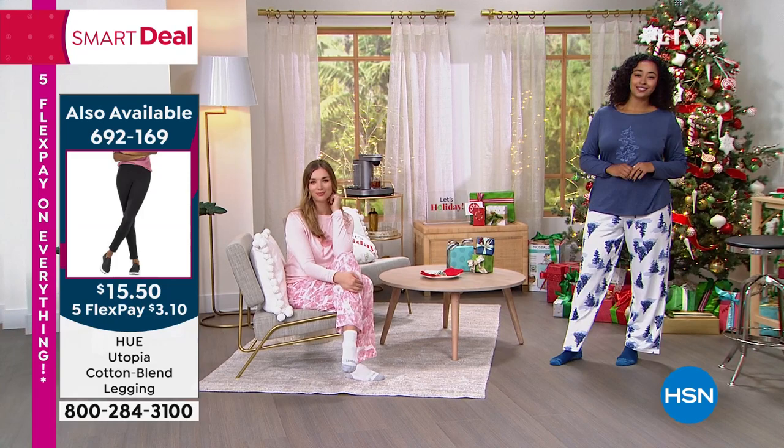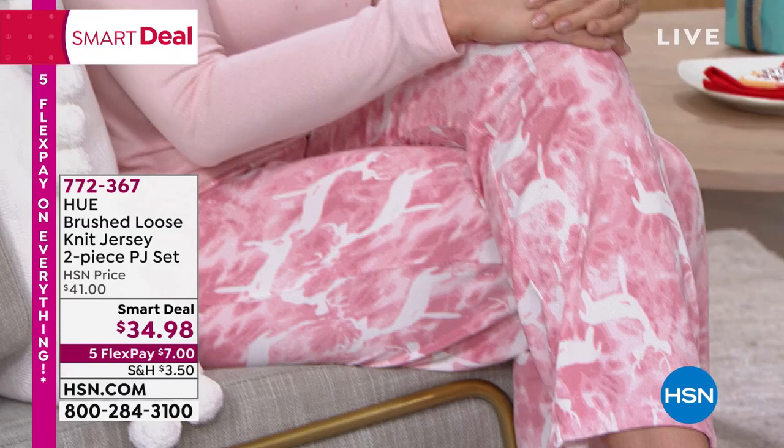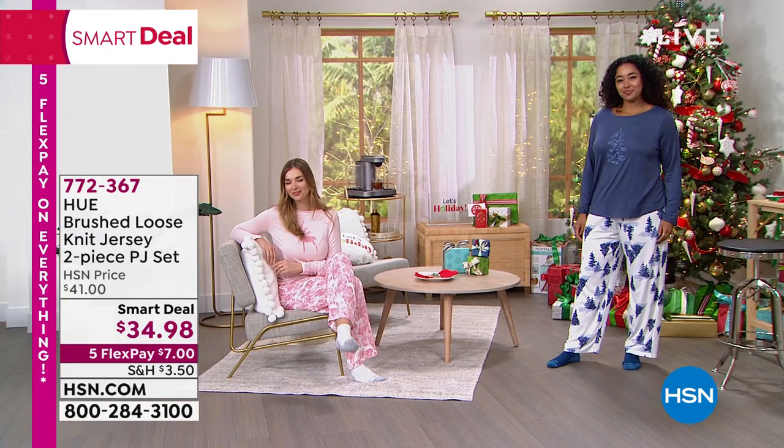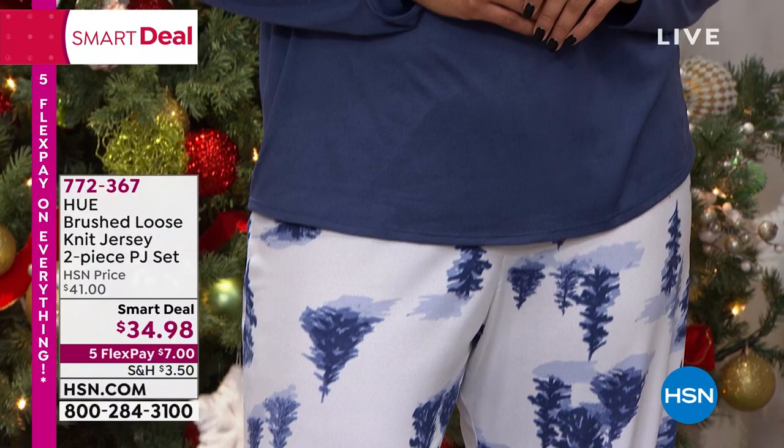These are truly the perfect gifts, especially PJs — everyone loves PJs. Even when I was on set and spilled a little coffee on myself, I just wiped it off. We get in our PJs — maybe it's the wine with the girlfriends, the coffee or tea in the morning. These are PJs that you can live in and relax in, especially during the holidays when we want to be comfortable.